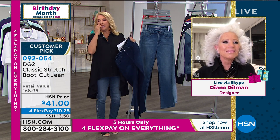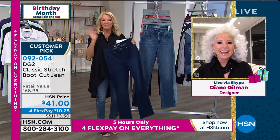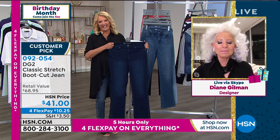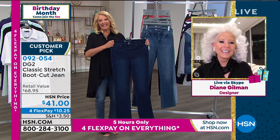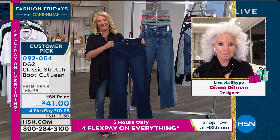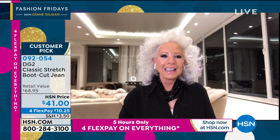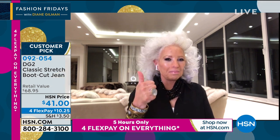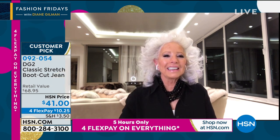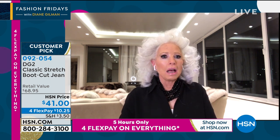I want to get Paulette in Indiana — she's been patiently waiting. Hi, you're on with Diane. Welcome, Paulette. Hi, Paulette. Hi, Diane Gilman. I want to thank you for everything going east and west and south, because I need that. I feel like a young thing again in your jeans. And thank you for making your burnout tee in a 5X. Absolutely. I tell you, girl, you're wonderful.